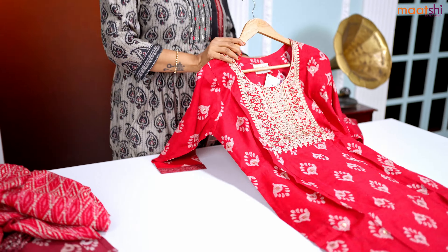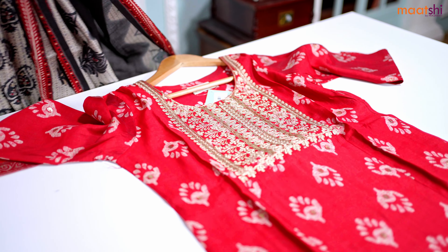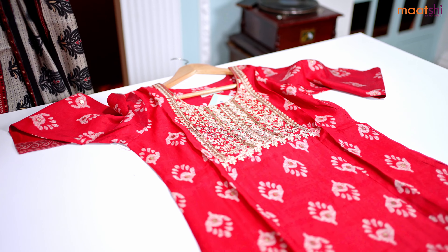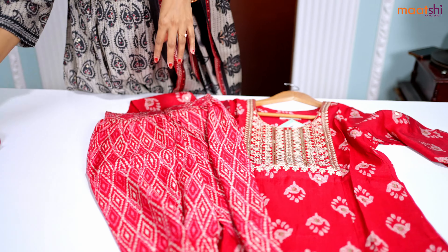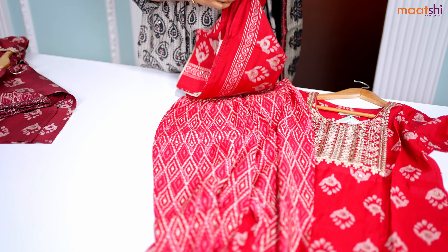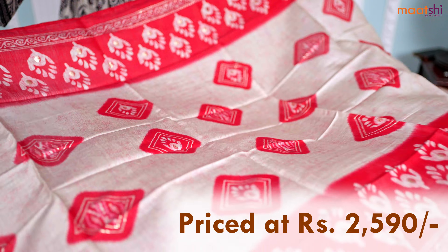This one is another color in the same pattern — a lovely shade of red with beautiful embroidered pattern along the neckline. This has got a straight cut ikat style printed pants and a beautiful printed dupatta with foil prints in the color combination of grey with red. This set is again priced at ₹2590.